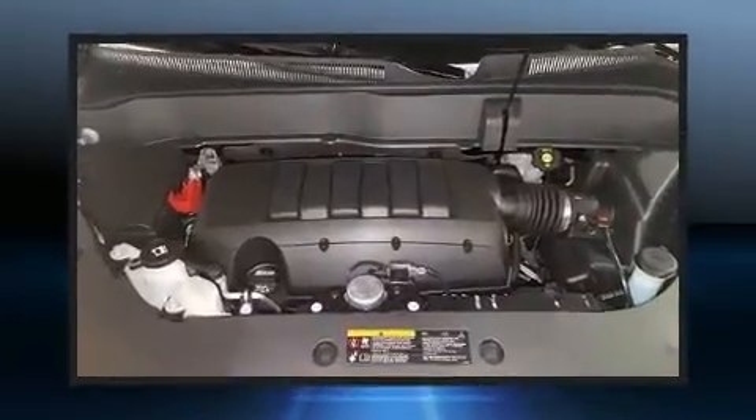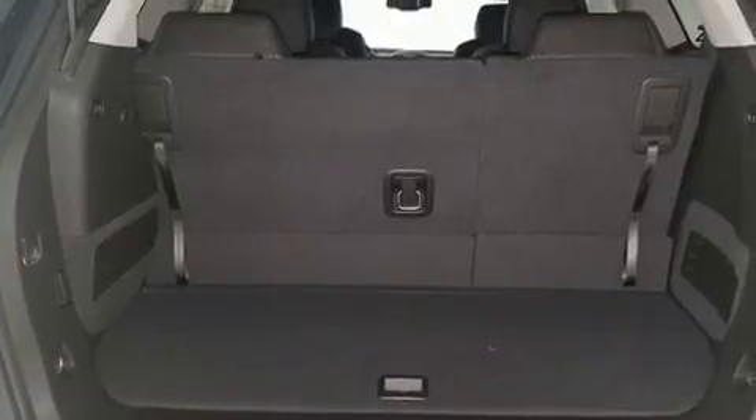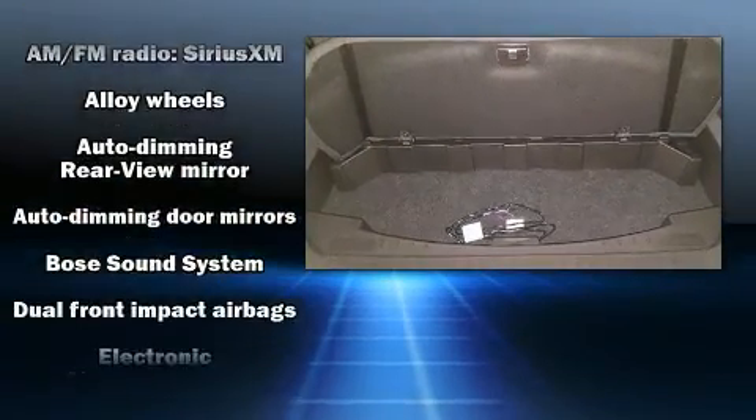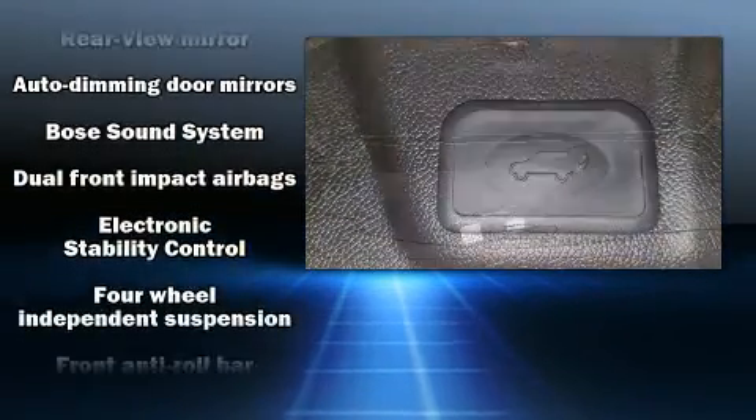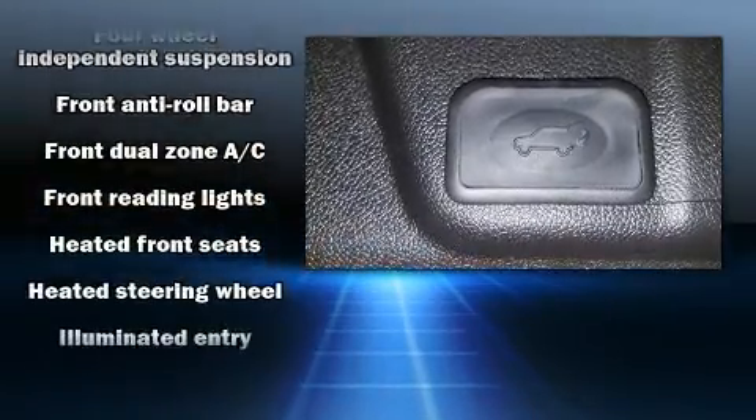Third row seats provide an even greater maximum passenger capacity. With high-intensity discharge headlights illuminating your path, you'll always appreciate maximum visibility. You and your passengers will enjoy the stereo system, which includes a CD player with MP3 capability, rear mounted audio controls, and